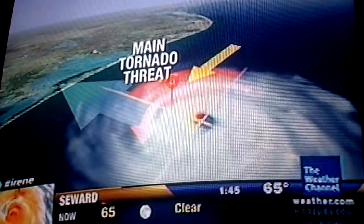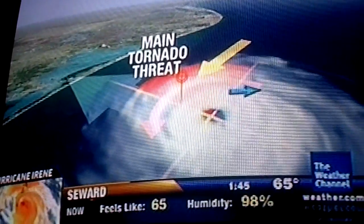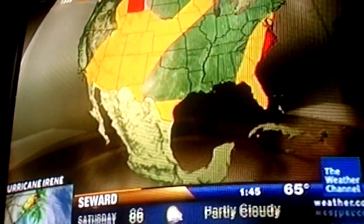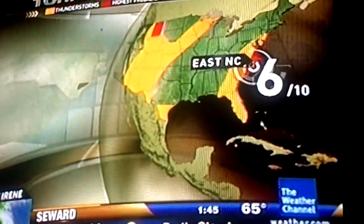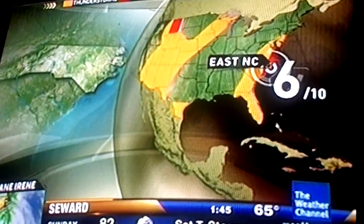Close to the surface, winds spiral inwards and you get a turning of the winds with height — that is a source for rotation. We call the right front quadrant where the main tornado threat is, and once in a while there's some threat in the right rear quadrant as well. The tornado threat will develop tonight from Irene mainly in the eastern parts of North Carolina. I've given it a six on the Tornado Condition Index scale of ten.